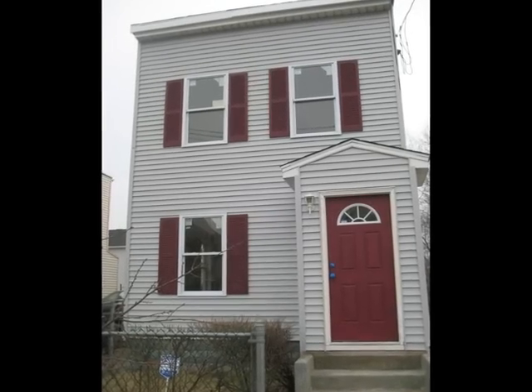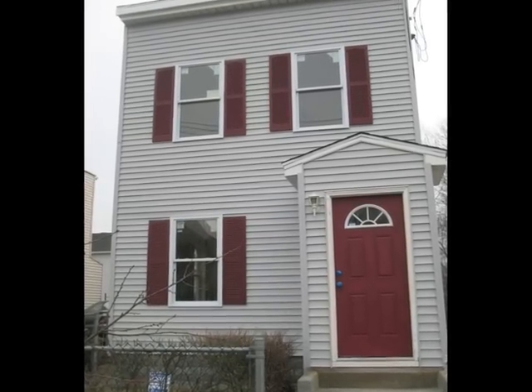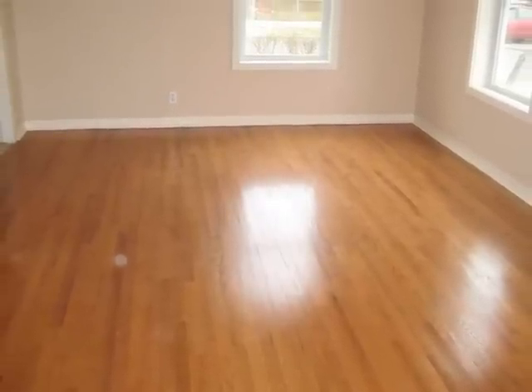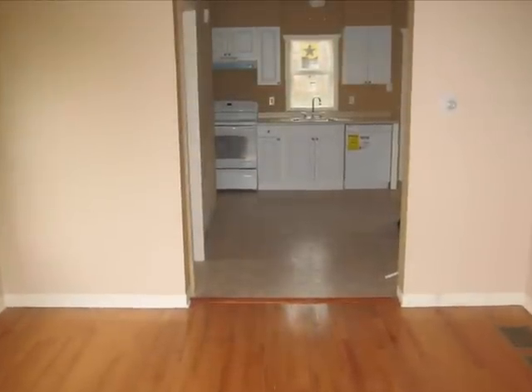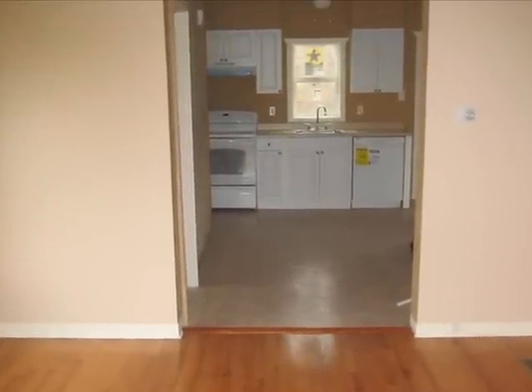Welcome to 90 Marlborough Street located in Hamden, Connecticut. This remodeled house boasts completely refinished original hardwood floors. Check out the open floor plan.